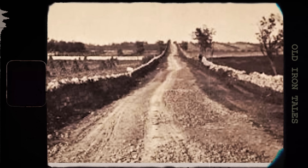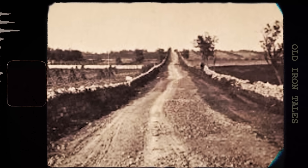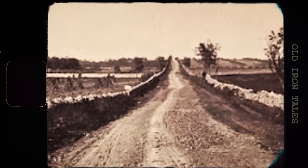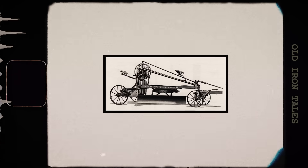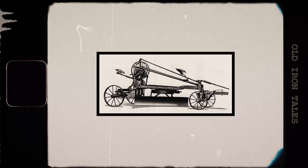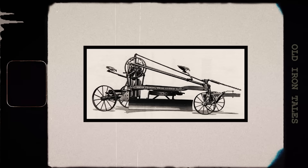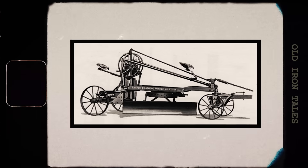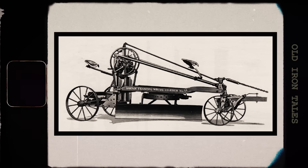Before we had graders, road maintenance was back-breaking work. Crews used picks, shovels, and wheelbarrows to move earth and fill holes. It was slow, expensive, and the results rarely lasted long. The first real breakthrough came in 1885, when Joseph D. Adams, a road inspector from Indianapolis, Indiana, invented something revolutionary. He called it the Little Wonder, and it was the world's first leaning wheel pull grader.